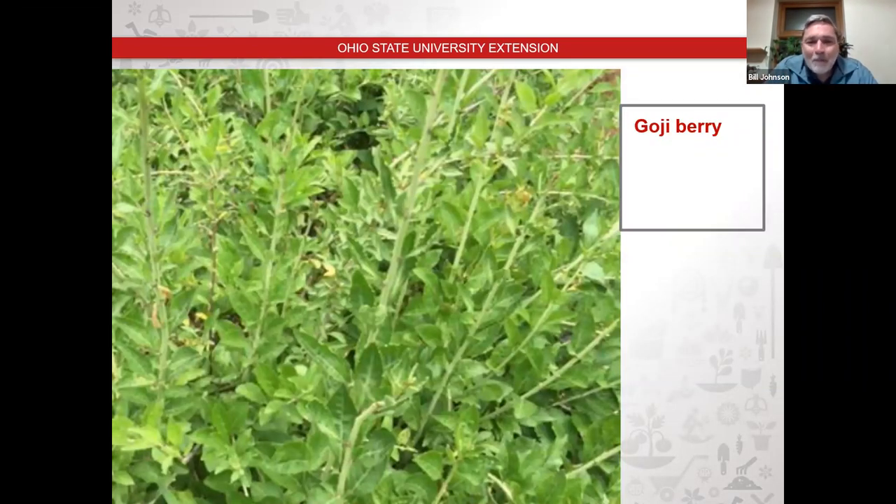These are goji berries — goji made a lot of press a few years back as one of those super fruits. It has a red berry, but if you want a puckering mouth, just eat one goji berry — they are so astringent. The ones you buy in the store are dried and I think they add so much sugar that they taste palatable. From a nutritional standpoint, they're supposed to have a lot of pluses. There are also some black goji berries you can get a hold of.